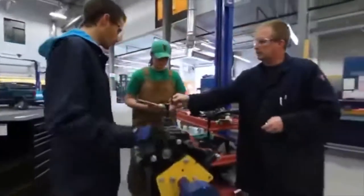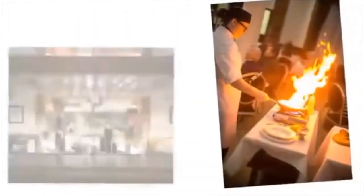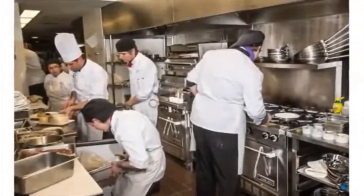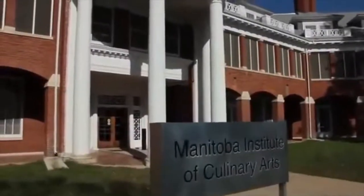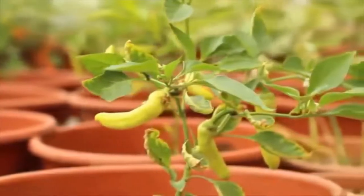Our instructors combine classroom theory with hands-on learning inside labs, kitchens, shops, fields, and the college's sustainable greenhouse. That includes our renowned culinary arts and hospitality programs, where you will be working in a state-of-the-art kitchen, learning from top chefs. At the esteemed Manitoba Institute of Culinary Arts, you will be cooking with locally grown ingredients, fresh from right next door.